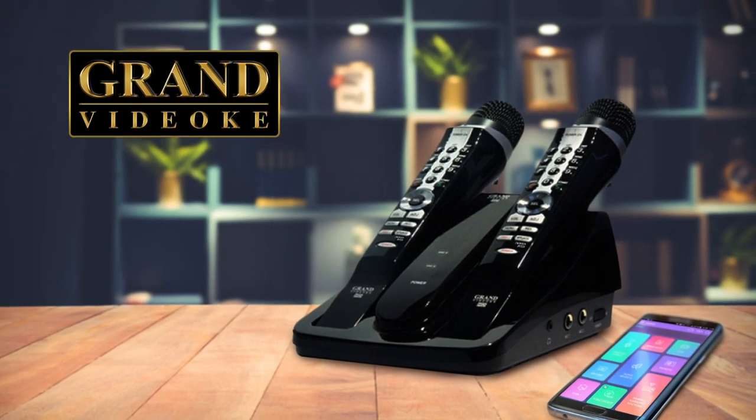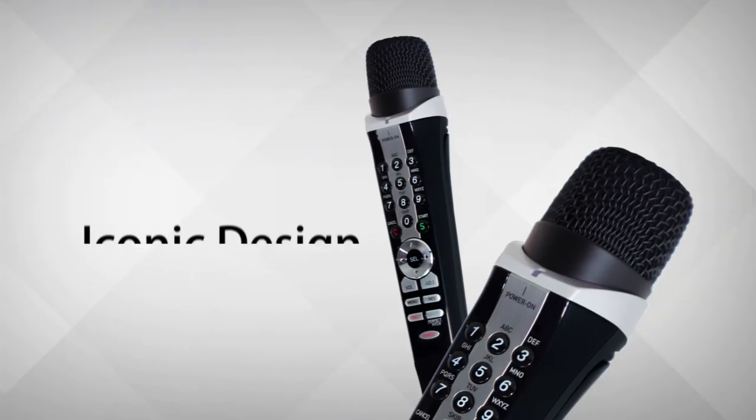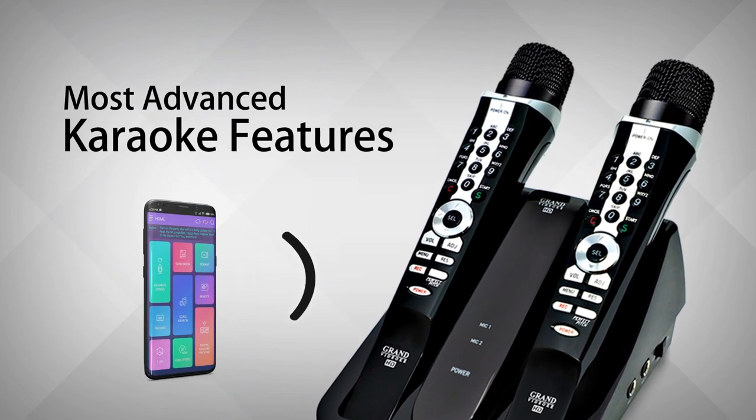Introducing the all-new Grand Videocay Symphony SE Pro Plus! Sporting the familiar clarinet-inspired mic design and piano black finish, the Symphony SE Pro Plus is equipped with the most advanced karaoke features.